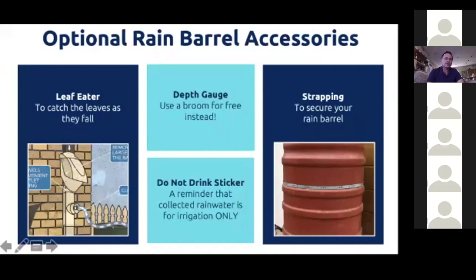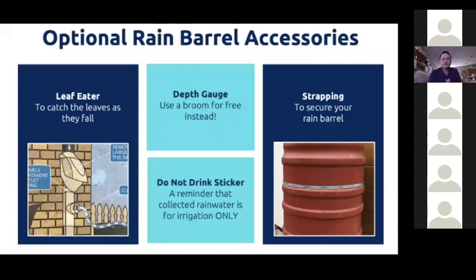If you really want to get into it, you can get something called a leaf eater. This device has a tilted grate inside that catches leaves. It also handles what's called the first flush — the first five minutes of rain pushes down all the pollutants. Inside the leaf eater is a sponge-like material: as soon as it gets wet it plugs up, the dirty first-flush water goes out into the yard, and then as rain continues, cleaner water flows into your rain barrel. It's a really great accessory to use.